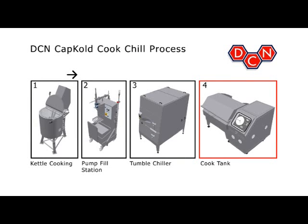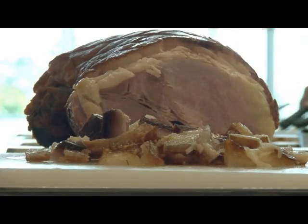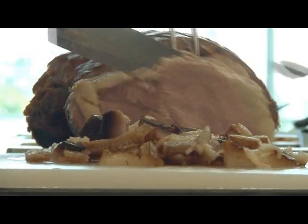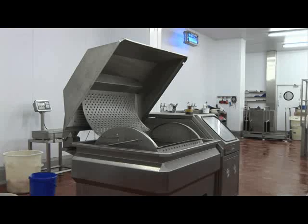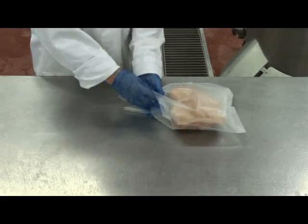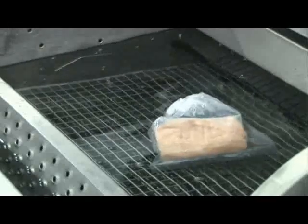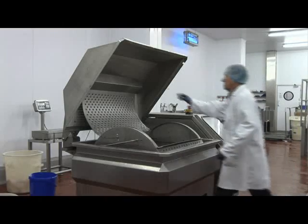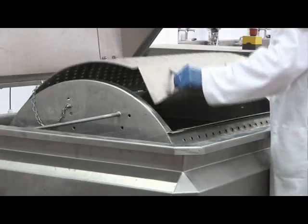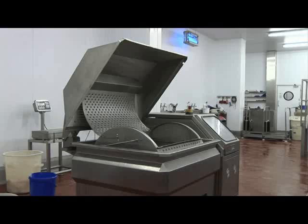The DCN CapCold Cook Tank process can prepare solid food items such as roast turkey breast, pork loins and fish. The cook tank is an automatic self-contained cooking and chilling unit. Foods are packaged raw, vacuum sealed in flexible plastic casings and placed in the DCN CapCold Cook Tank. The cook tank uses circulating hot water to slowly cook the food at lower temperatures, increasing net meat yields. The entire cook tank process can be accomplished overnight without supervision.